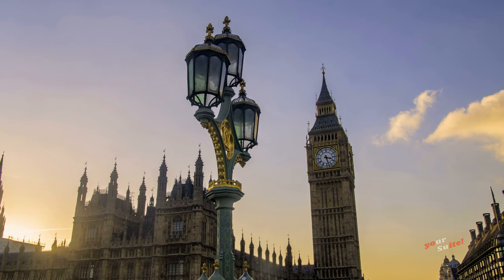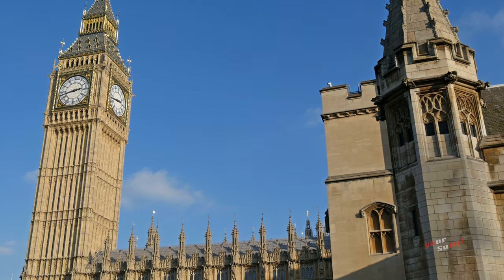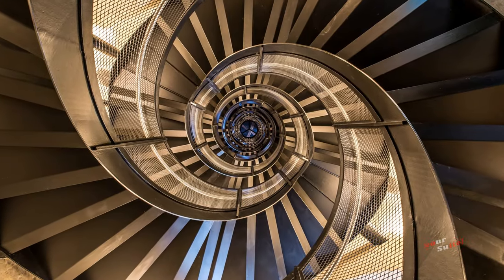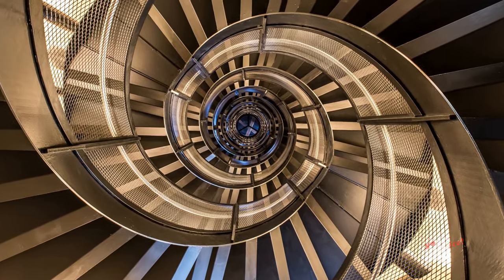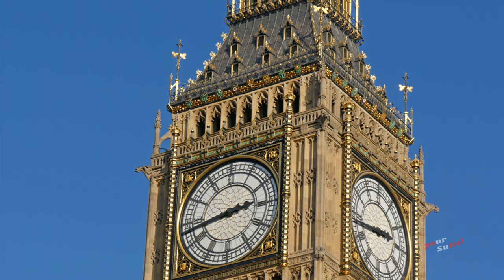The tower stands at more than 96 meters or 316 feet tall, with 334 steps to climb up to the belfry, and 399 steps to the very top of the tower. Most people refer to the tower as Big Ben.